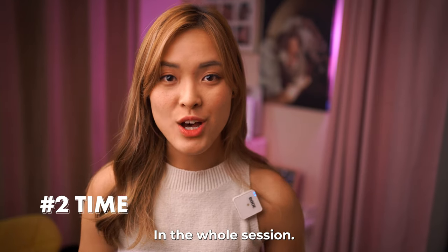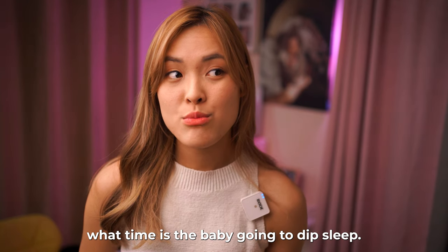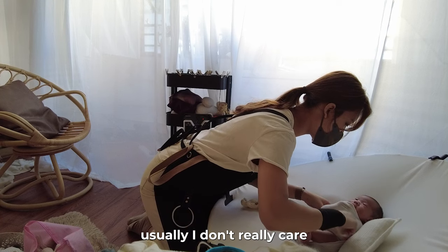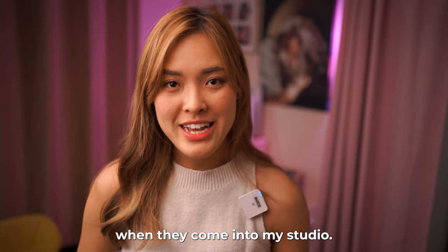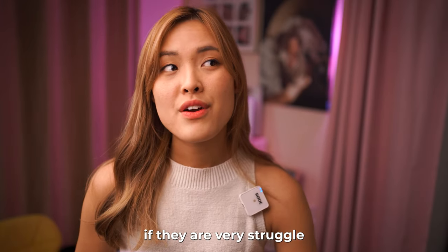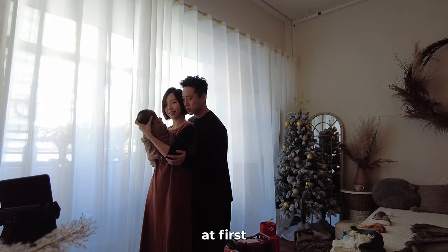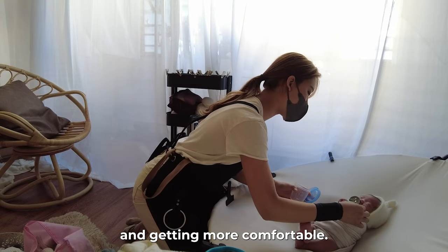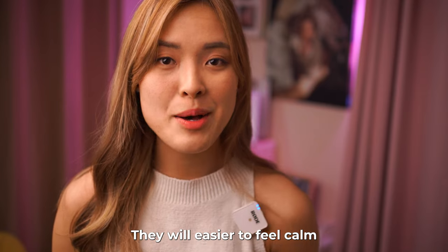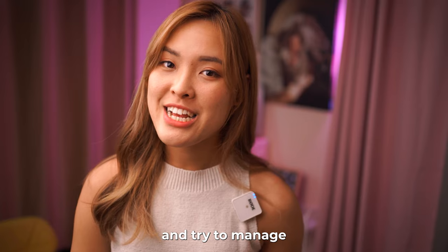Second: time is very important in the whole session. Try to ask your parents what time the baby is going to be in deep sleep. But in my case, I don't really care about the baby's sleeping time when they come into my studio — I will observe them. If they are struggling to sleep or getting fussy, I will try to do some group pictures first, and afterwards when the baby gets fed and more comfortable, they will more easily feel calm and get to sleep. So try to observe and manage your time in your session.